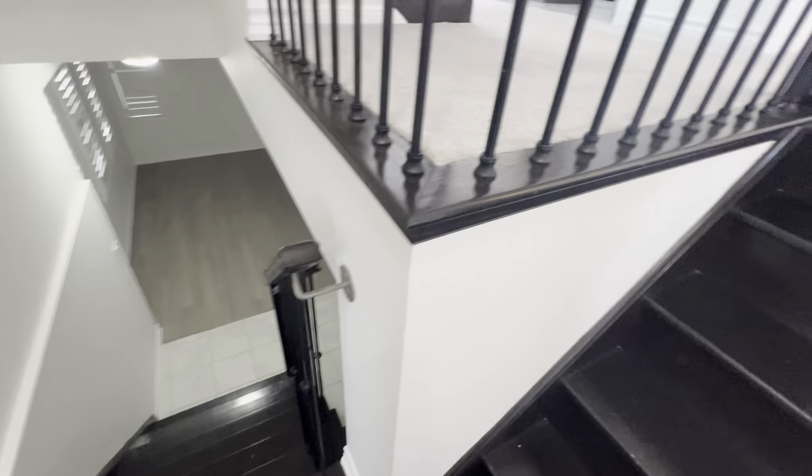Coming up we've got our living room — very spacious. You've got a den here that can also be used as a formal dining room if you want. Lots of windows, lots of light. It is an end-unit townhouse — the largest model on the street.